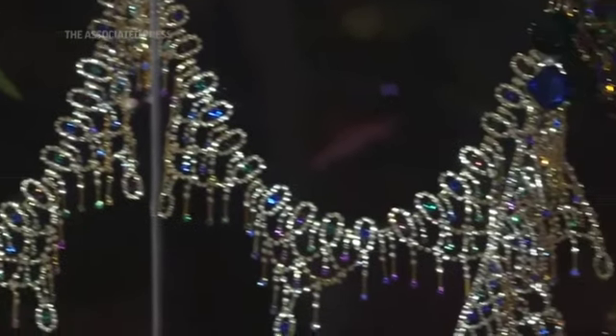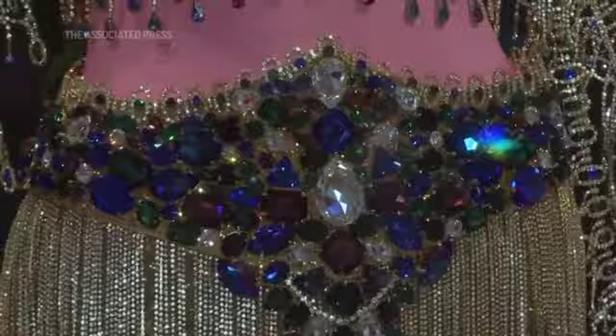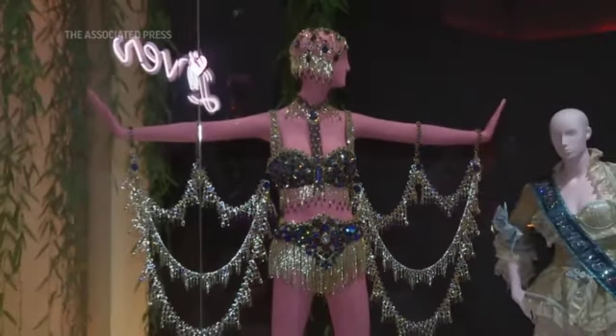One of the heaviest costumes in this exhibition is by Michael Schmidt Studio. It is the bejeweled costume, and while I can't tell you exactly how much it weighs, I can tell you that when we were putting it on the mannequins, it took more than one person.